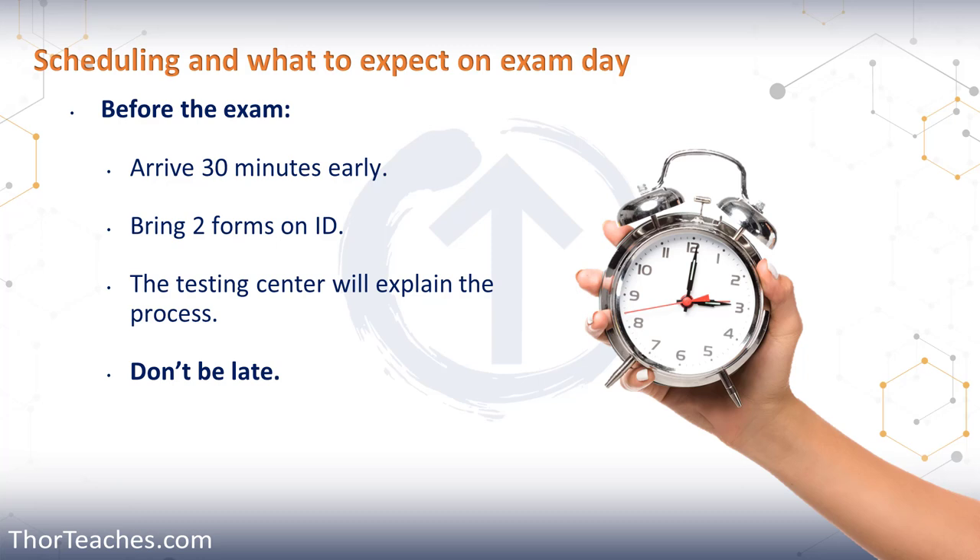When you get to the testing center, you tell them you're here for an exam and give them your name. Then you need to show them two forms of ID — we'll cover those in a minute. You need to give them your signature, and you're going to have your palm vein scan done — they scan the veins in your palm.